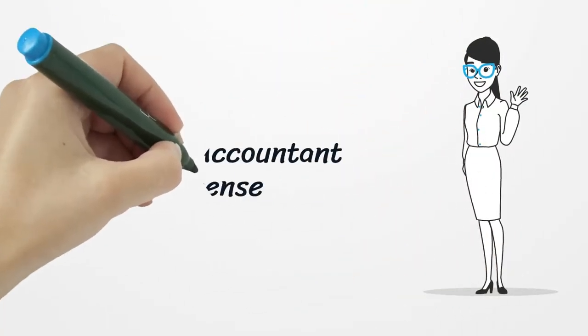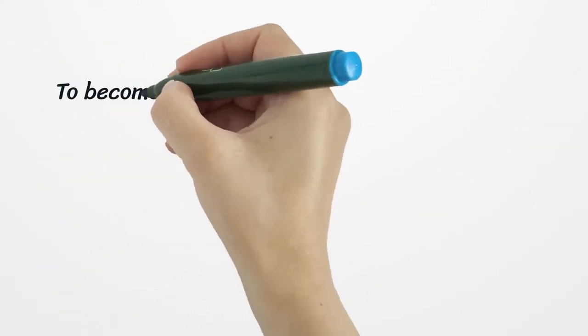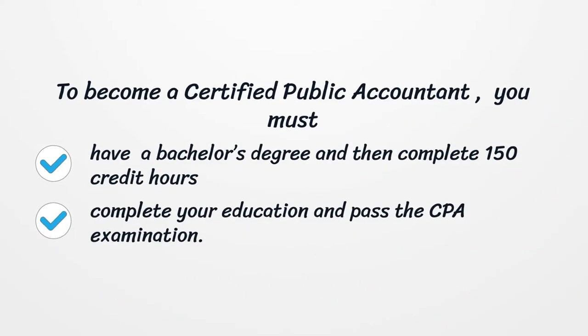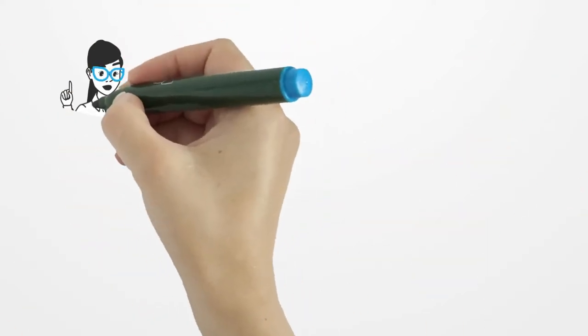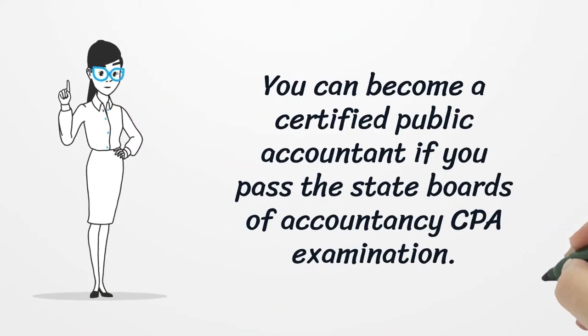Indiana Accountant License. To become a CPA, Certified Public Accountant, you must have a bachelor's degree and then complete 150 credit hours. Complete your education and pass the CPA examination. You can become a Certified Public Accountant if you pass the State Board of Accountancy CPA Examination.